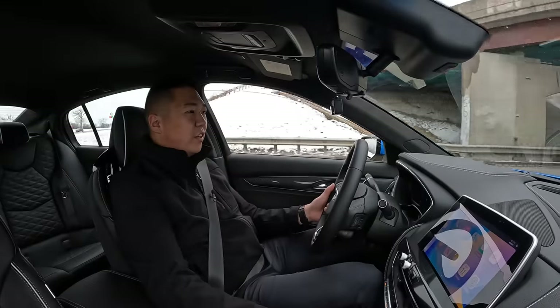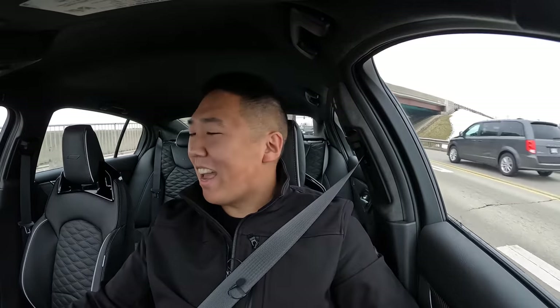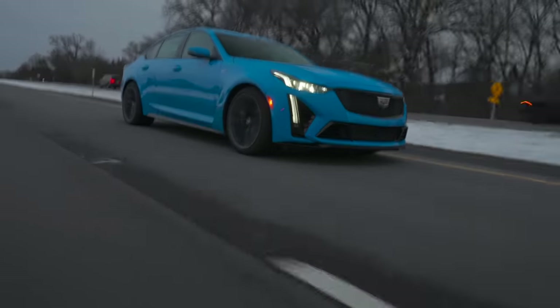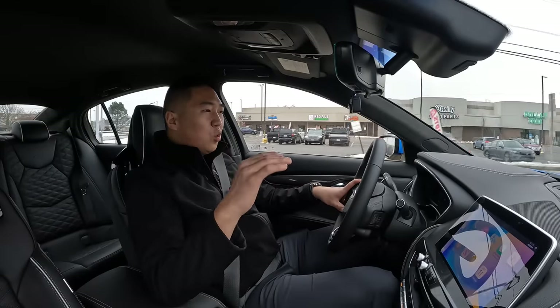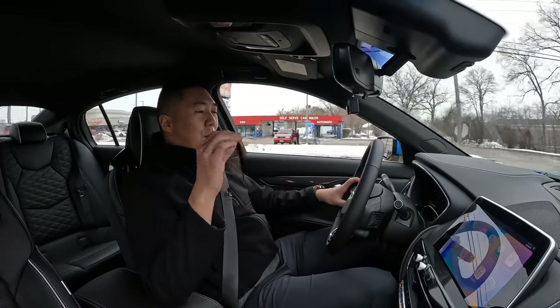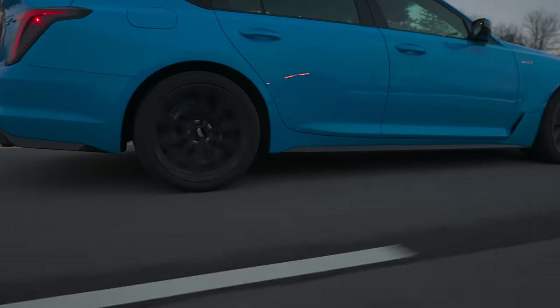Exhaust valves are open — that's the 6.2-liter supercharged V8, the LT4. You cannot get a Blackwing in all-wheel drive, and that's a big difference compared to the German rivals. Audi is always going to be all-wheel drive, and BMW's M5 and Mercedes' E63 AMG have switchable all-wheel drive with a drift mode. The power levels are getting so high they almost need AWD, but Cadillac has stuck with pure rear-wheel drive. Is it more fun? Yes. This thing is a tail-happy maniac.